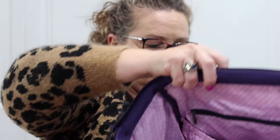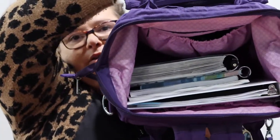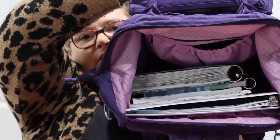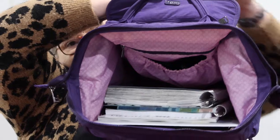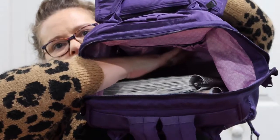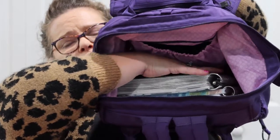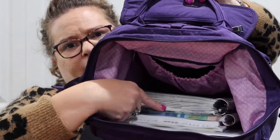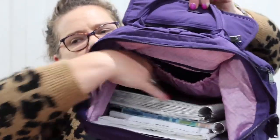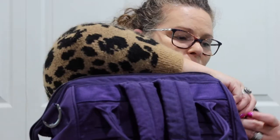Now let's check it out. I've got the binder, the magazine, the book, the notebook, and my planner, plus all the additional tech stuff in the felt pocket, and I still have room. I could fit my teacher planner and probably a laptop or Chromebook in there. And that is what I put inside my Via Tote backpack.